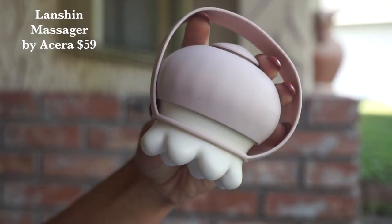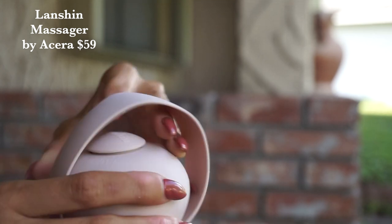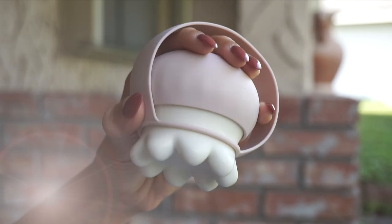This is the Lansheen Massager by Acera. This is essentially a hot stone massage, but it's so much more simple than that. It is a really fantastic porcelain and silicone piece — it looks like a little jellyfish — with something for you to put your hand through. You pop off a piece and fill it with boiling hot water. That's going to automatically warm the porcelain. You might need to leave it alone for a minute or two for it to not be really, really hot to the touch. I was just rubbing this on my neck and down my shoulders. You could do this anywhere — if you have sore muscles, it would be amazing.